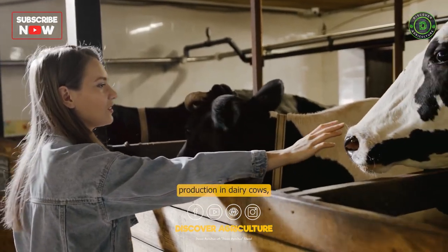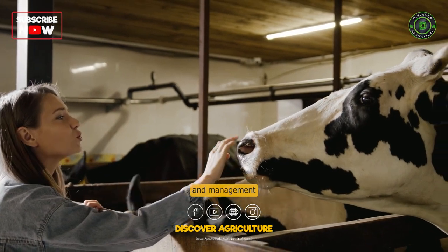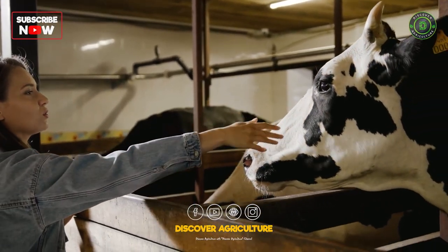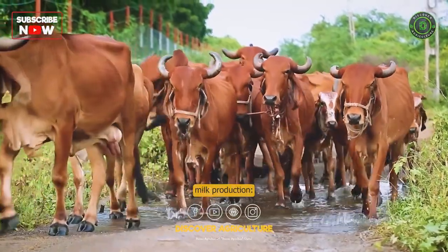To increase milk production in dairy cows, there are several factors to consider and management practices to implement. Here are some strategies that can help improve milk production.